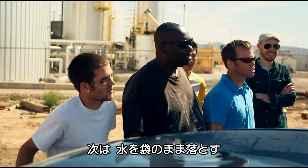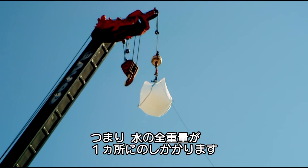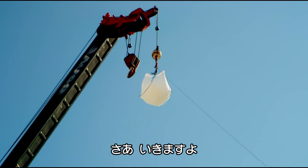Who says we should do it one more time? But this time we'll keep the water in the bag. Now by doing this, it means that the entire mass of water will hit a far smaller area. So come on then. Here we go.